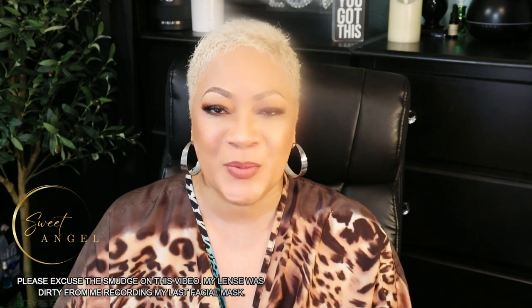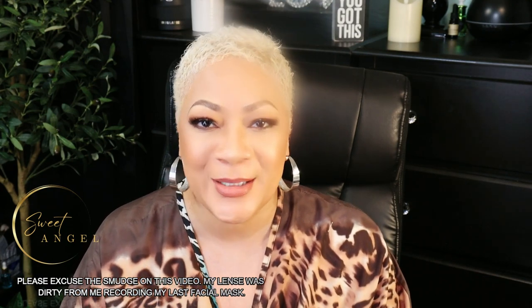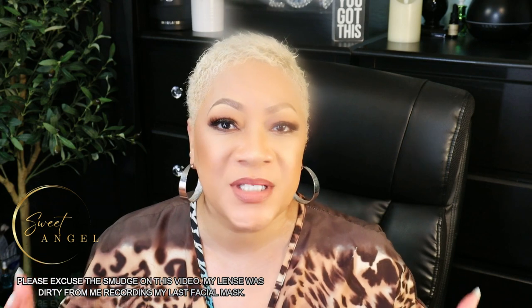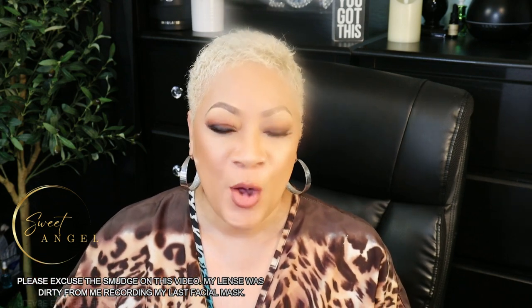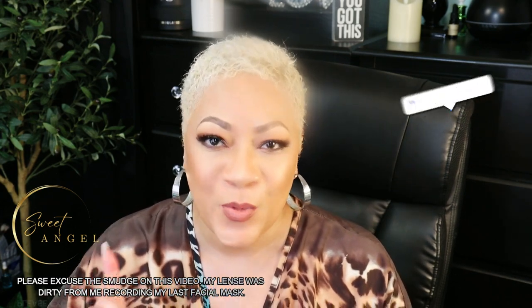What is up, beautiful babes? Your girl Sweet Angel — yes, we are here today. I know you saw the title because y'all are all up in here. You need to be here to find out those simple tricks to help get rid of those dark inner thighs overnight. Let's talk about it right now.